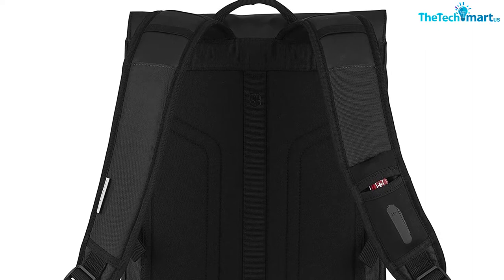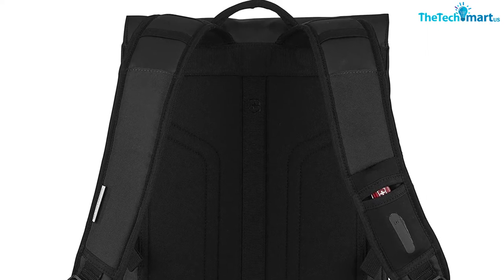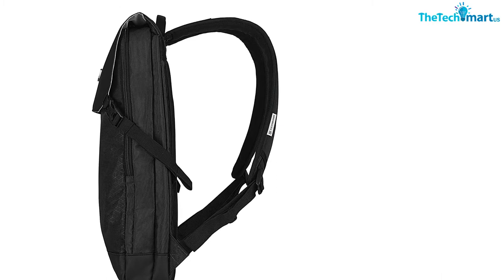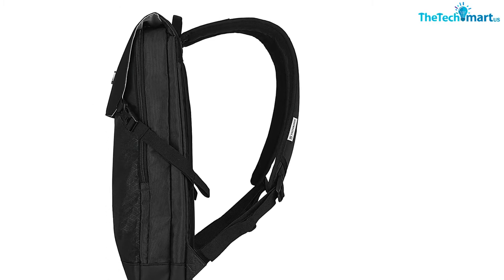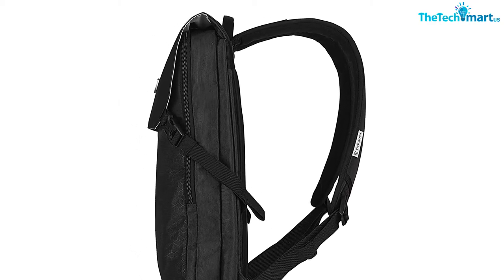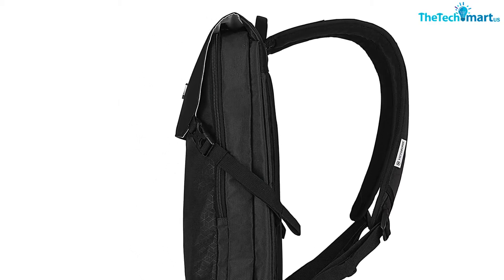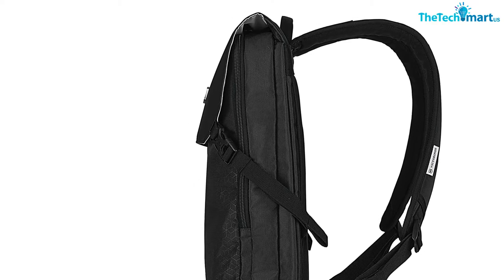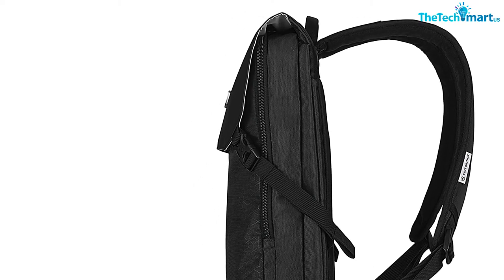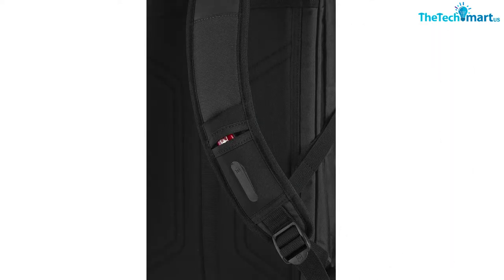You can fit a 15.6-inch device inside and it will always be easily accessible. There's also a main compartment with expandable capacity, which features a zipper closure. It has a roomy tablet sleeve inside, as well as an organizer panel inside a larger zippered pocket. There's plenty of space inside the main compartment for all your tech accessories, and it is big enough to fit A4 documents and files.